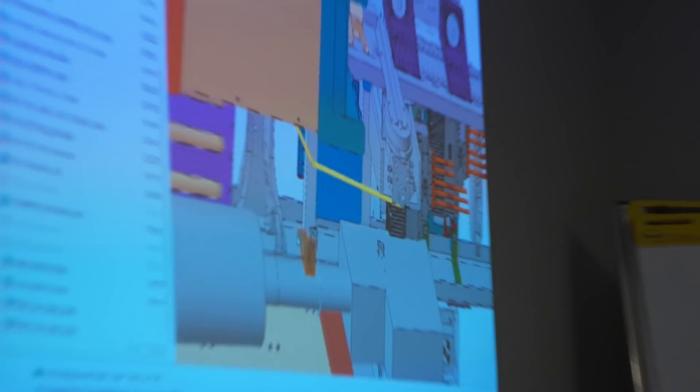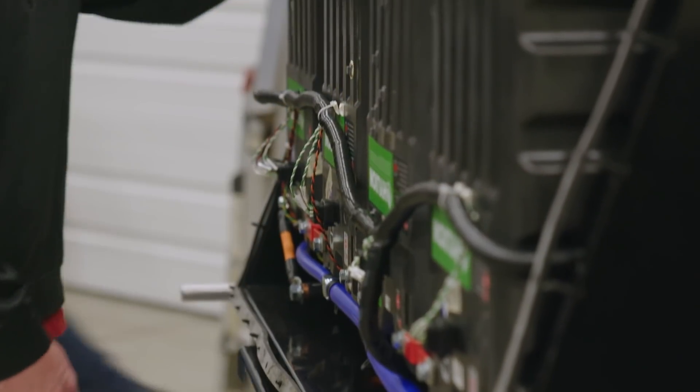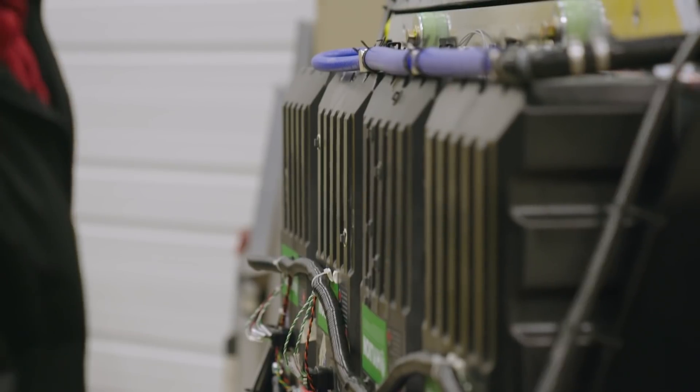After months of work and CAD simulation in a software environment, we finally have hardware today that we can actually install our battery packs on, our electric motors, and our control systems.